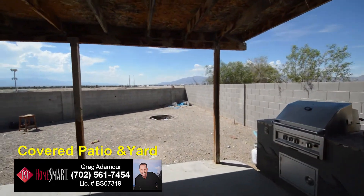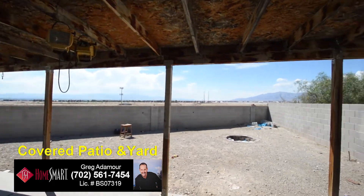The backyard has a covered patio, fire pit, and views of the Strip and the Las Vegas Valley.